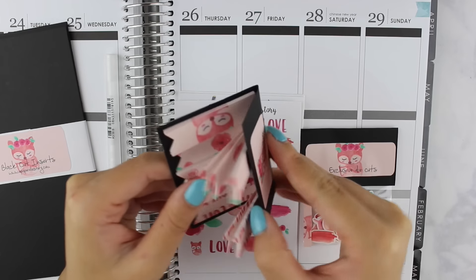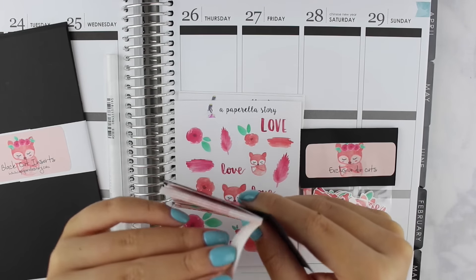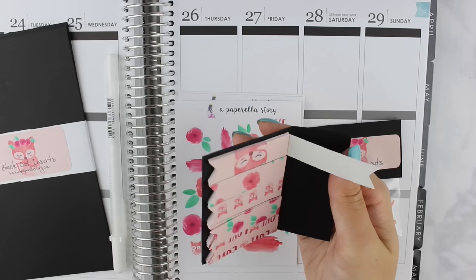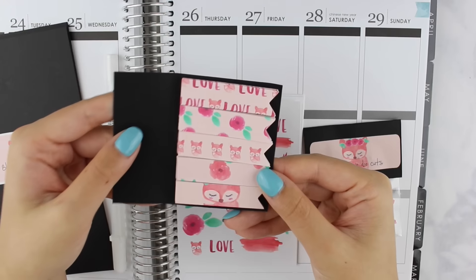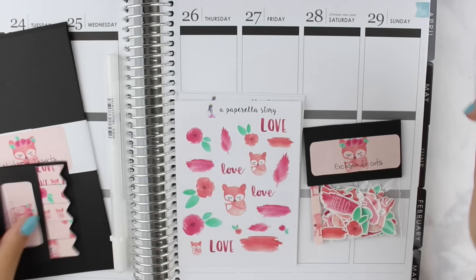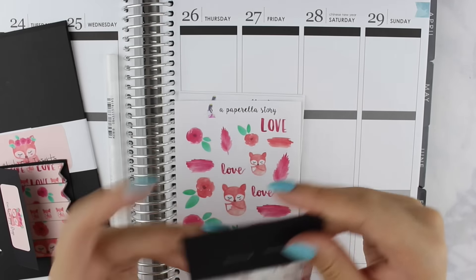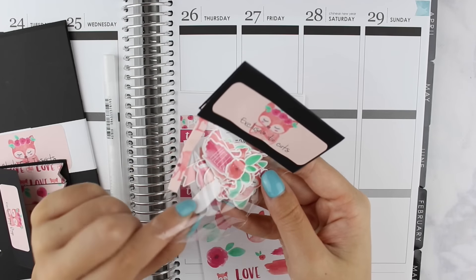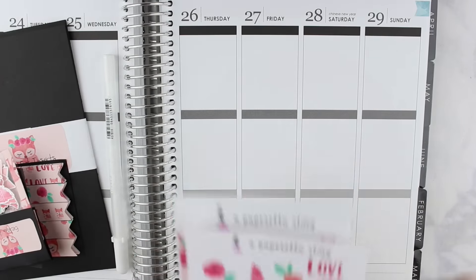The page flags have a little backing you can peel off and appear to have full adhesive on the back. They're super cute — one just says 'love,' we have some florals, and then the foxes which are adorable. We also have some exclusive die cuts including florals, watercolor swatches, and some foxes. She also included a mini kit — the deco sheet features hand-drawn and hand-painted stickers that are so cute.